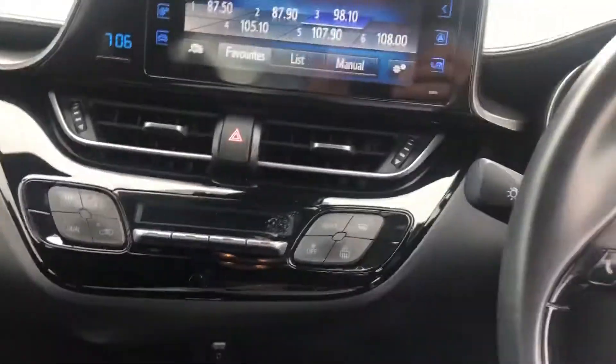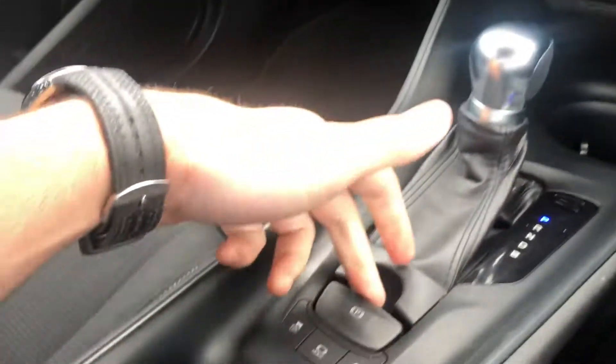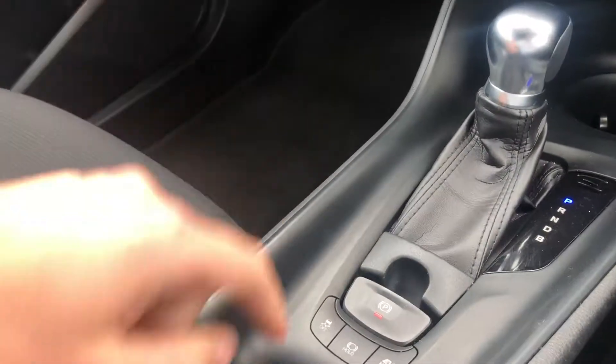Then you have your climate control system which is here, you have your automatic transmission, you have an electronic handbrake, you have traction control, EV mode there as well, and then overall it's a very nice finish on the interior of the car with a nice leather armrest with some room for storage and you have some nice cup holders there as well.